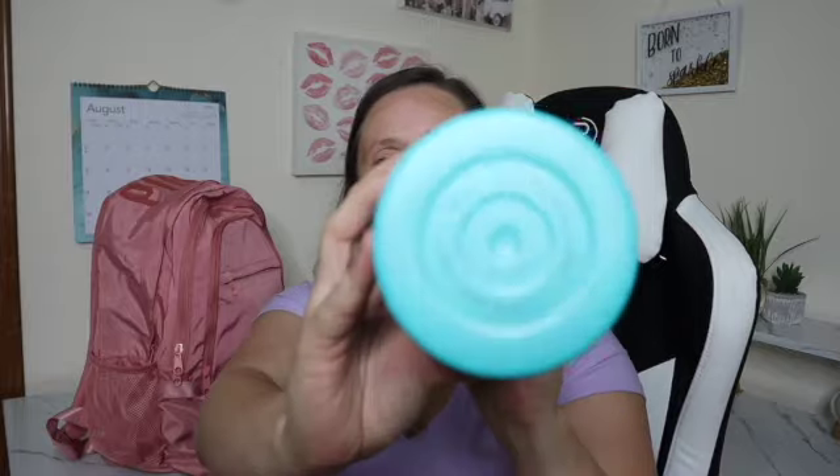To start things off, the water bottle. I purchased this on Amazon — it's the brand Iron Flask. It is a 32 ounce stainless steel water bottle. It's insulated, it has a straw spout, and keeps my drinks nice and cold. I only drink water out of this so that I am always able to stay hydrated.